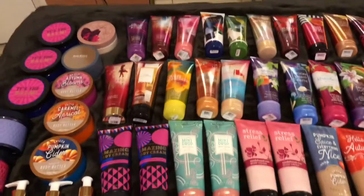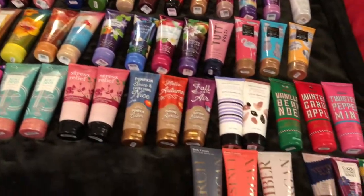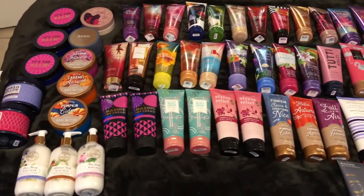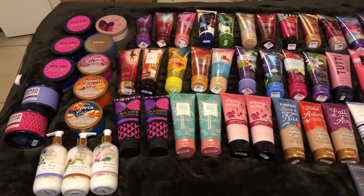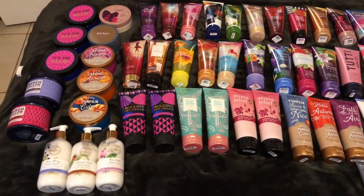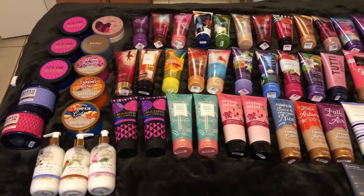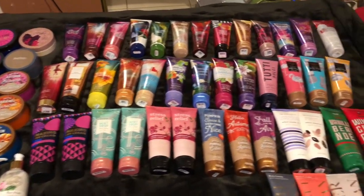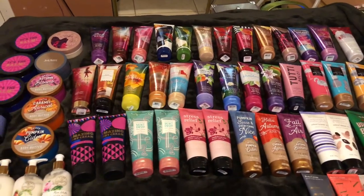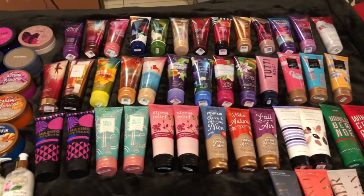This is my updated 2018 body cream collection and lotions. I'm still waiting for my online order — I'm waiting for everything to come in and I'll be sharing that with you soon. If you liked this video, give it a thumbs up, like, share, subscribe, comment, and thanks for watching. I'll see you in the next video. Bye.